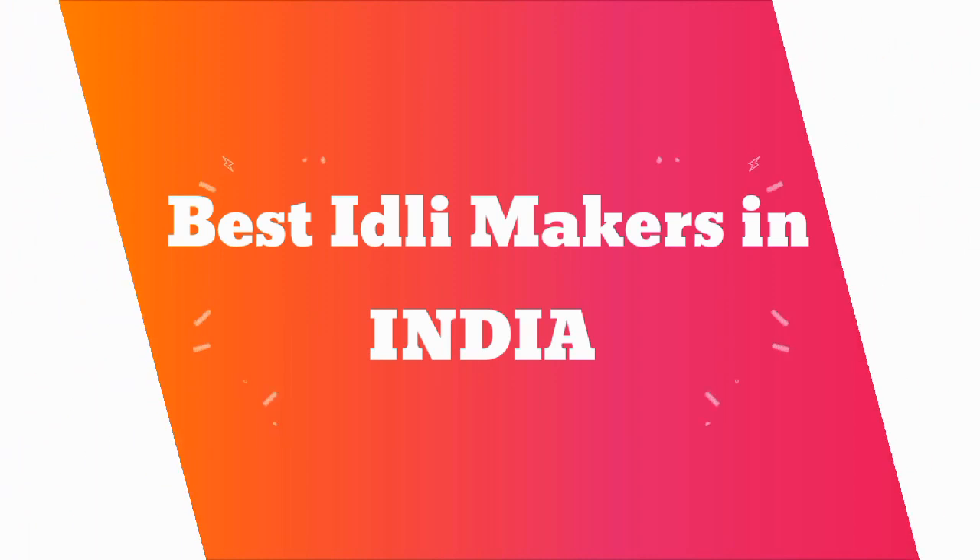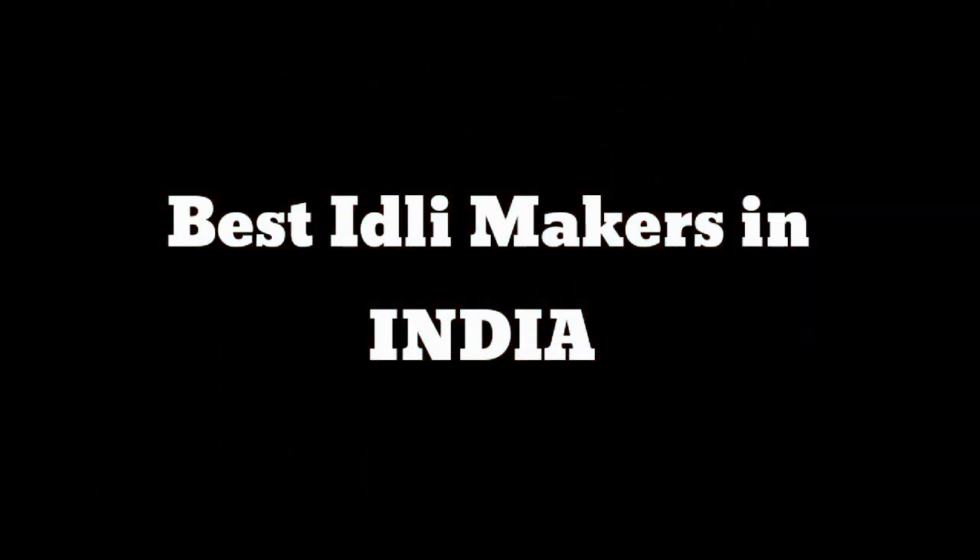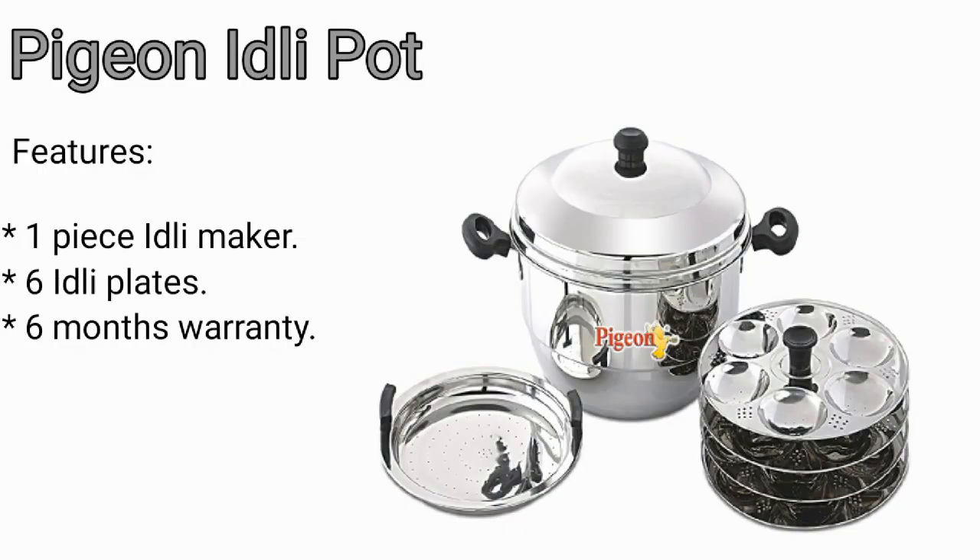Hi friends, welcome to our channel Revexpro. In this video I am going to discuss the best idli makers in India. First is the PGN idli pot. In this product you are going to get one piece of idli maker.